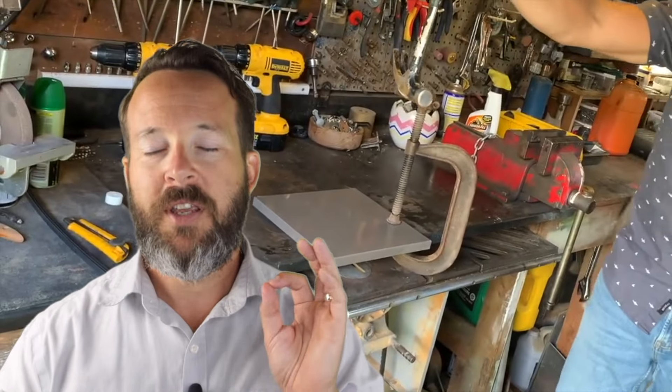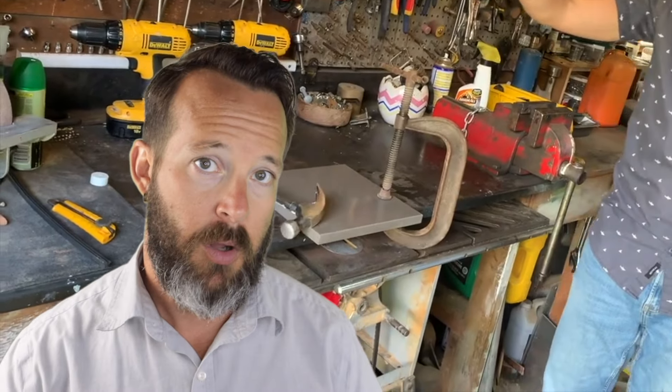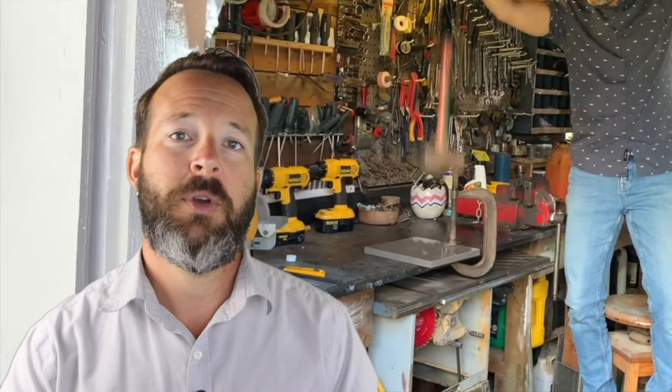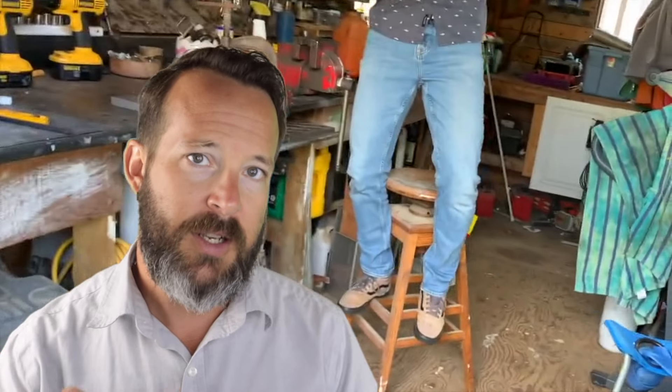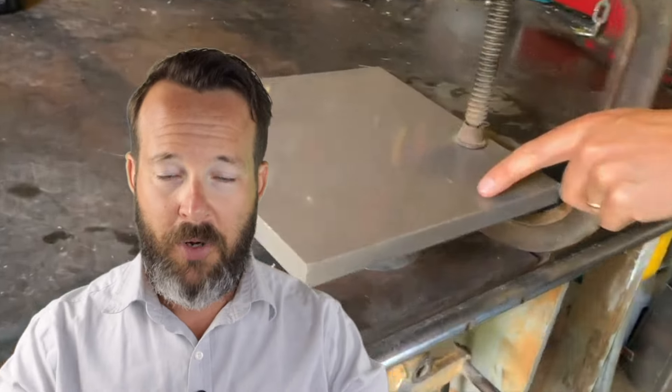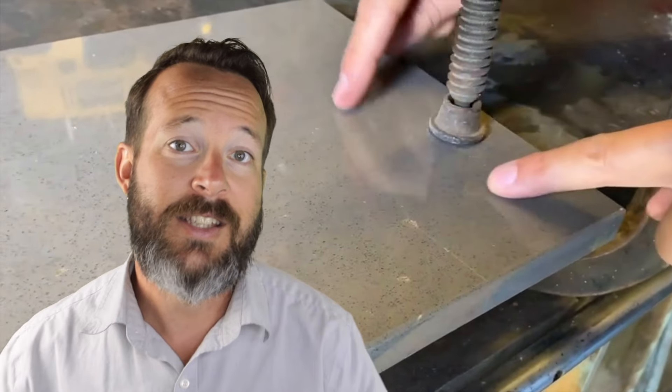Impact resistance. When you're considering a new countertop, especially a stone countertop, this is definitely something that you need to consider. Quartz has a great impact resistance overall. However, when a heavier object is dropped on quartz, there is that possibility that the surface can crack or chip, especially if it happens on an edge. That's normally where the problem will occur because in that area, the surface is unsupported by the substrate underneath — by the cabinetry or by whatever it is that that surface is sitting on.